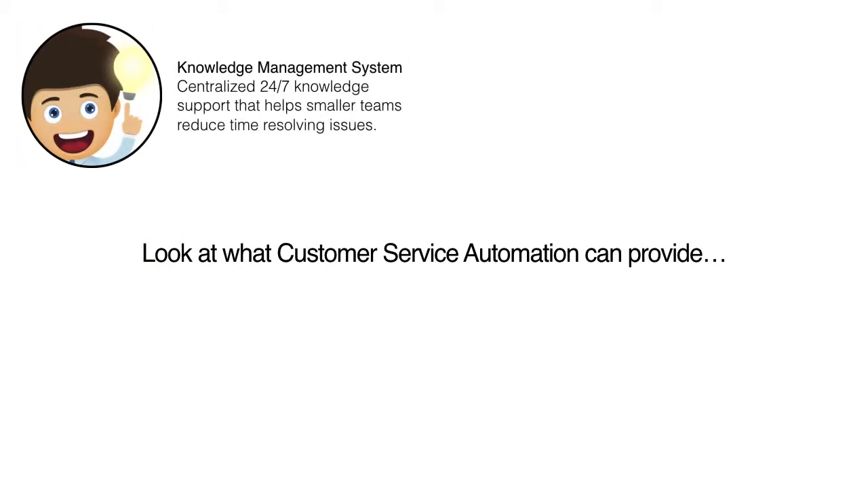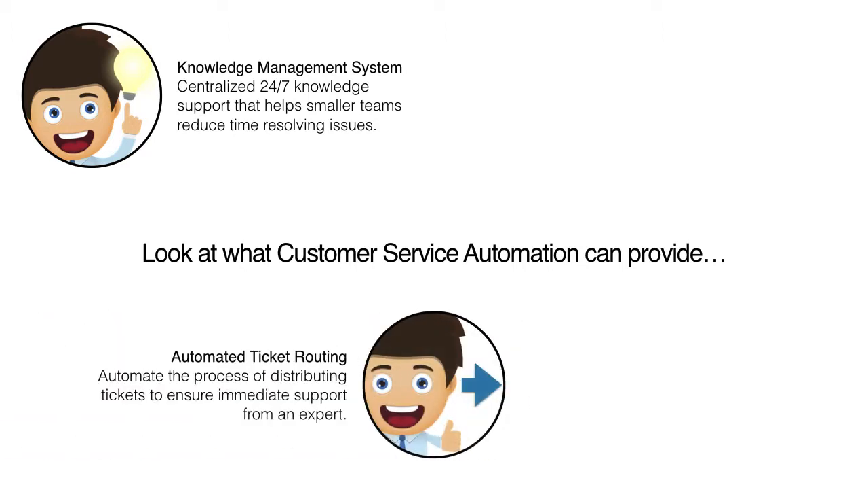Let's look at what customer service automation can provide. Knowledge Management System: centralized 24/7 knowledge support resources that help smaller teams reduce time resolving issues. Automated Ticket Routing, which automates the process of distributing tickets to ensure immediate support from an expert.